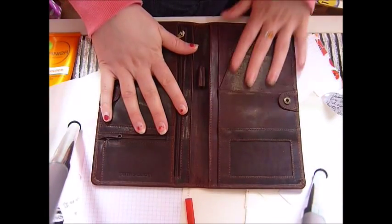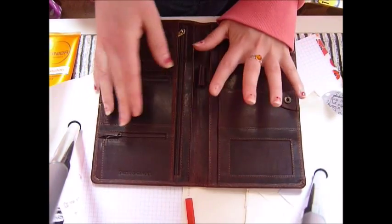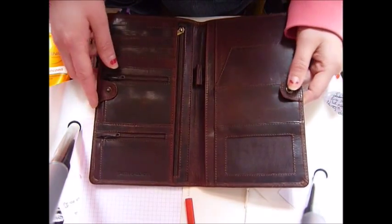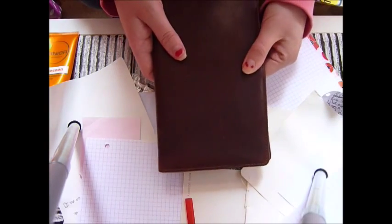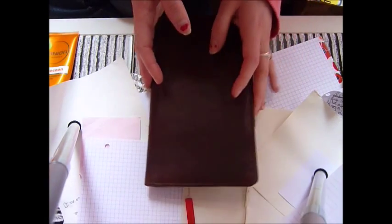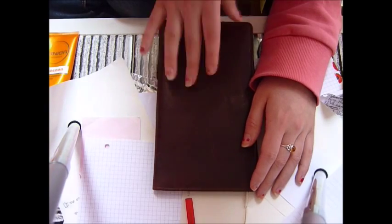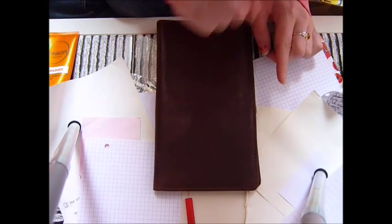The leather is so smooth and gorgeous — if we had touch-a-vision and you could reach through the screen and feel it, you would just go 'ah.' It is so smooth, so high quality, just perfect workmanship. I saw it in John Lewis and didn't buy it because I had to talk myself out of it. I would have quite happily bought it, but I'd already spent a lot of money that day. I looked online later and although it's available on the John Lewis website, I couldn't find it on any other websites.